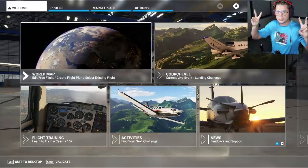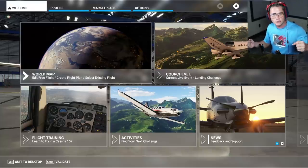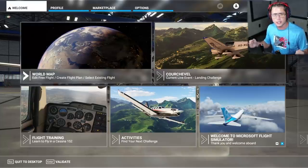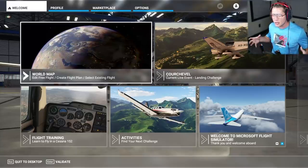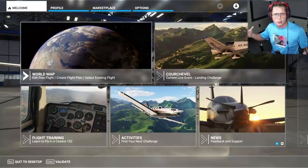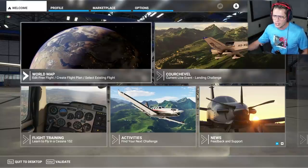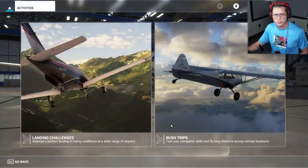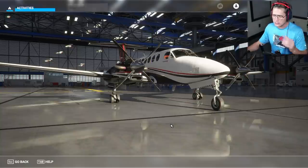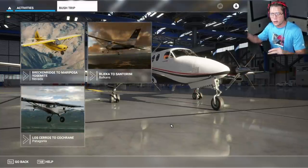So far in this series, we've done a lot of trips — taking off from an airport, flying over interesting terrain, checking out points of interest, and then landing. I think that's going to be a big part of this series. But I was looking through the menus and I found that they've got some pretty interesting activities and challenges.